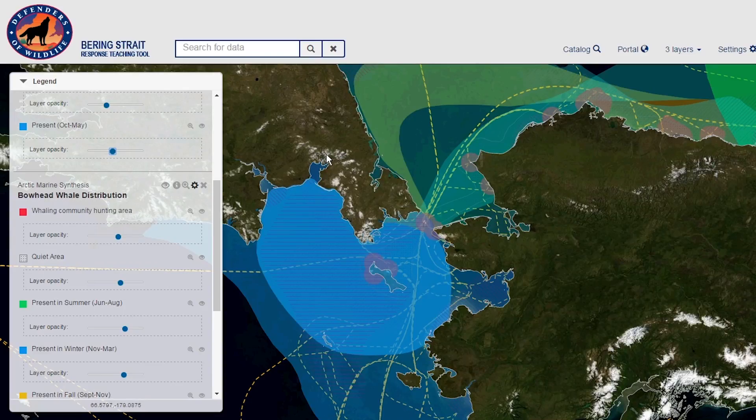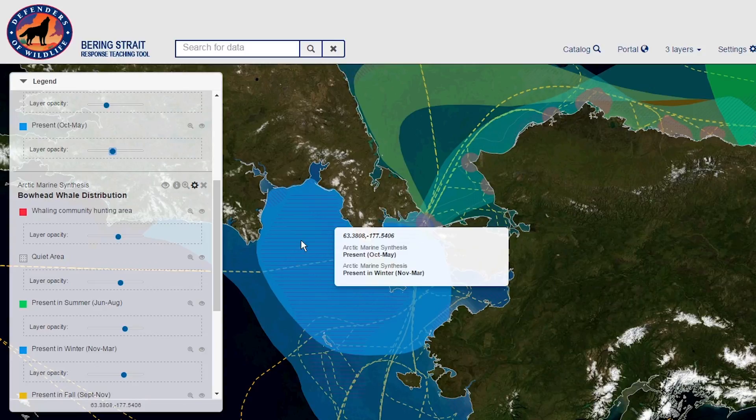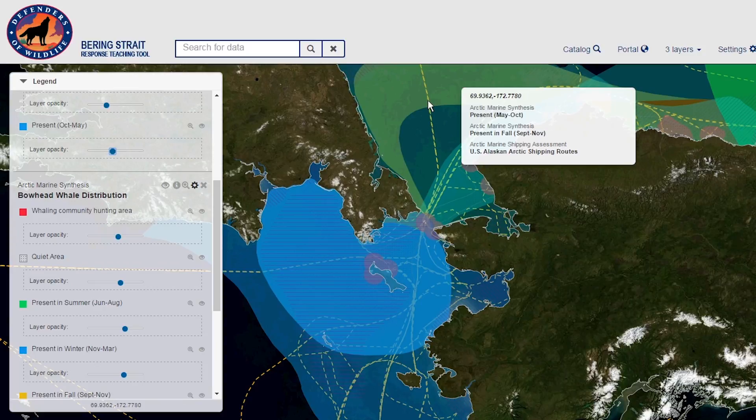For example, viewers can see the patterns of Arctic wildlife habitat use on a map, superimposed on vessel traffic paths, and the locations of communities who could respond in the event of a spill. This powerful new online tool will help fill gaps in information and communication between oil spill response managers, the Coast Guard, and Alaska Native communities.